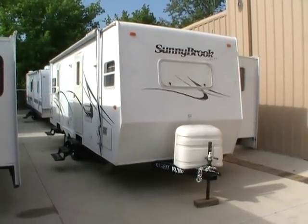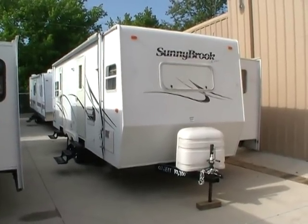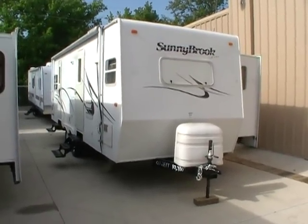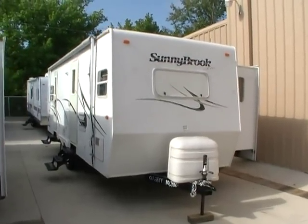Good afternoon folks. Big Bo here with another great travel trailer value from Parkway RV Center. Today we're looking at a 2003 Sunnybrook Lite, model number 2726SL.